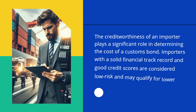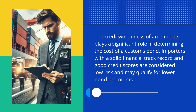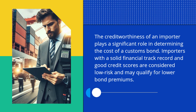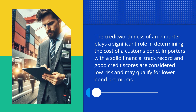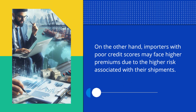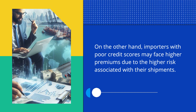The creditworthiness of an importer plays a significant role in determining the cost of a Customs Bond. Importers with a solid financial track record and good credit scores are considered low risk and may qualify for lower bond premiums. On the other hand, importers with poor credit scores may face higher premiums due to the higher risk associated with their shipments.